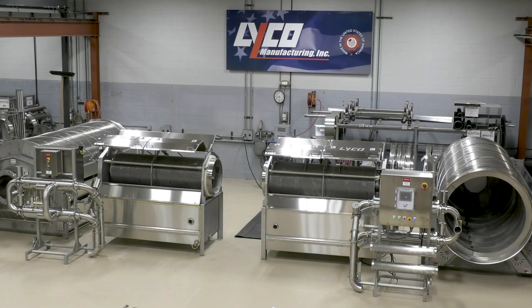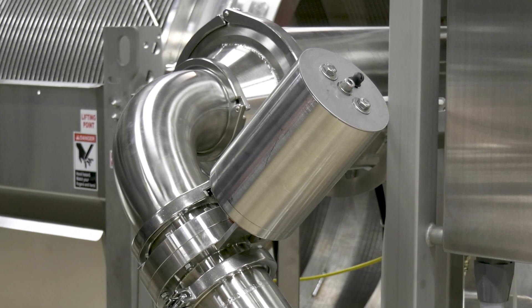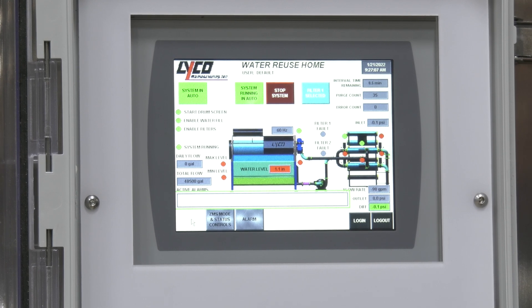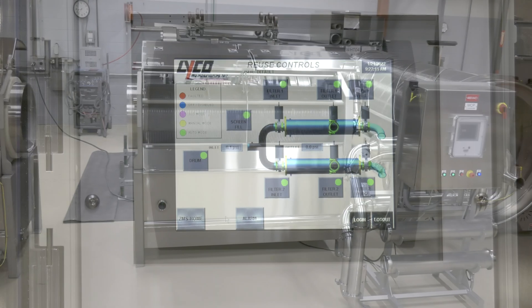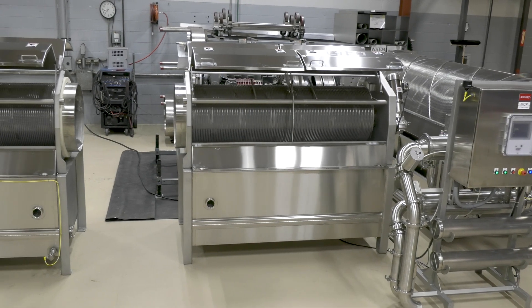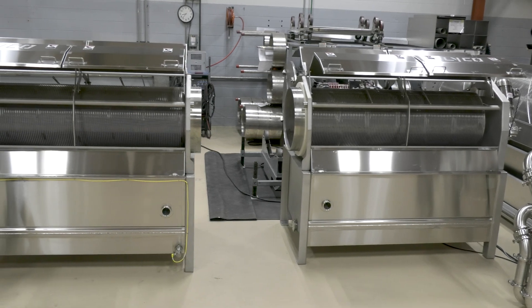We are now shipping another set of screens with full automation and PLC controls, which makes for over 100 systems in just the poultry industry. With Lyco's proven track record in the food and beverage market, we have shipped over 2,000 liquid-solid separating screens.